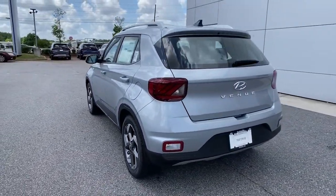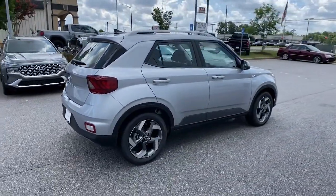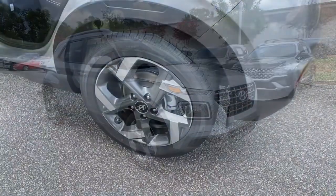You'll also enjoy a new level of confidence and convenience, thanks to safety and connectivity tech such as standard driver assistance, touchscreen infotainment, and crossover versatility. These are just some of the great options this vehicle comes with.